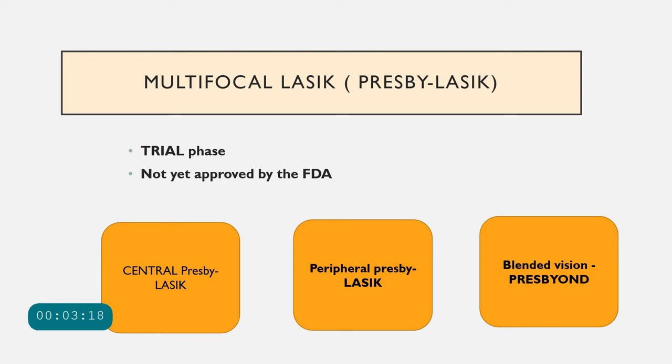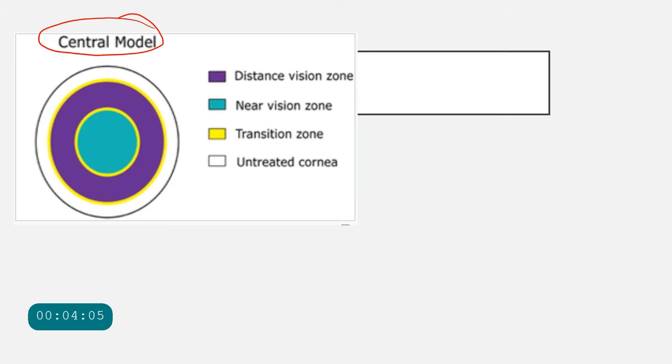The next type is multifocal LASIK, also called presbyopic LASIK or presby-LASIK. Unlike monovision LASIK where each eye is corrected differently, in presby-LASIK both eyes are treated similarly and corrected for both distance and near. Presby-LASIK includes the central presby-LASIK model, where the central part of the cornea is ablated and made more prolate to correct for near vision.